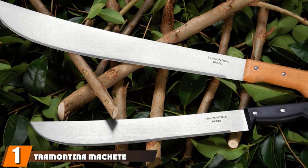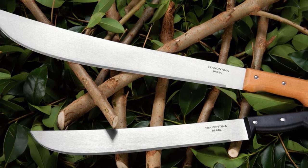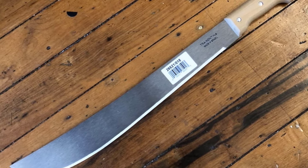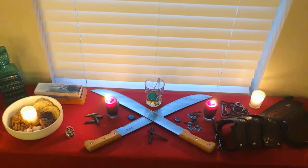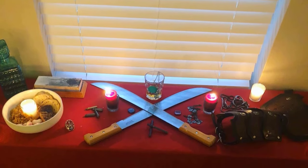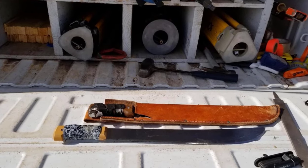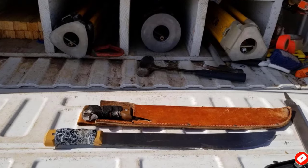At the first position of our list, we have the Tramontina Machete. It features a well-balanced design for general-purpose cutting, plus high-carbon steel and a full tang for excellent durability. The riveted wooden handle is comfortable in hand and impact-resistant. The overall 24-inch length includes an 18-inch straight edge blade that rises slightly at the tip for excellent reach and fast work in coarse vegetation. This machete is suitable for chopping woody vines and saplings as well. It is a high-quality tool for half the price of many comparable blades. The sheath is sold separately.